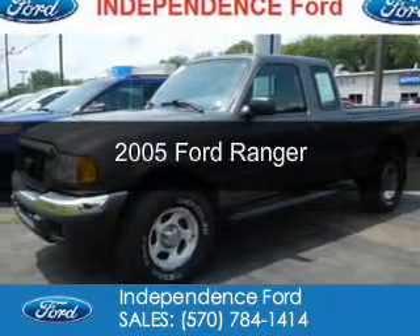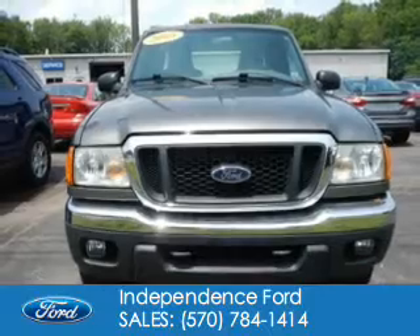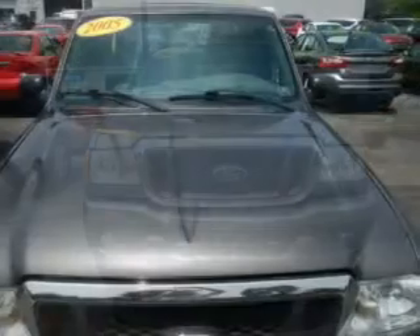This is a used 2005 Ford Ranger. It's powered by four-wheel drive, a four-liter six-cylinder engine, and a five-speed automatic transmission.